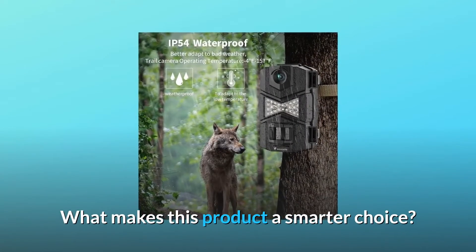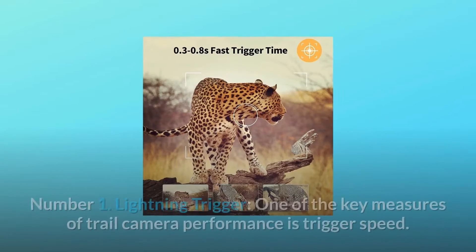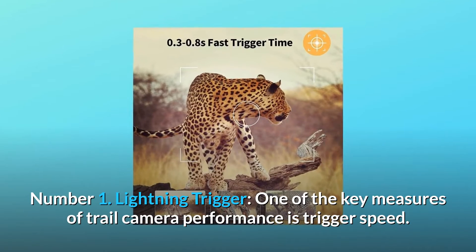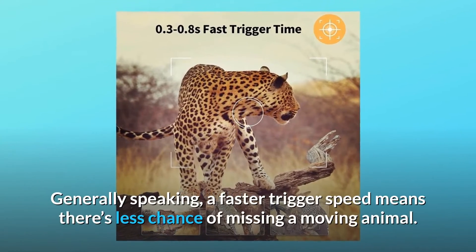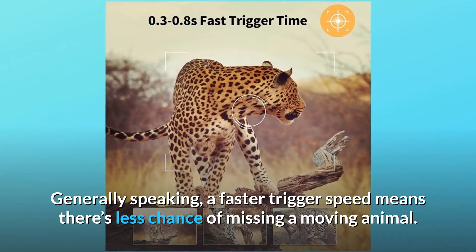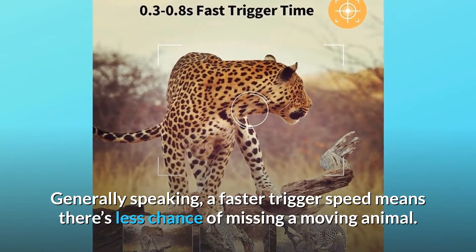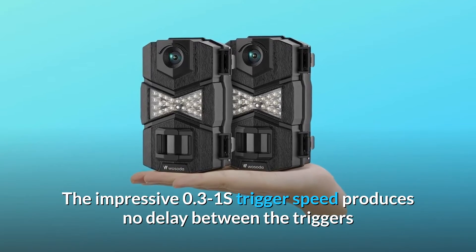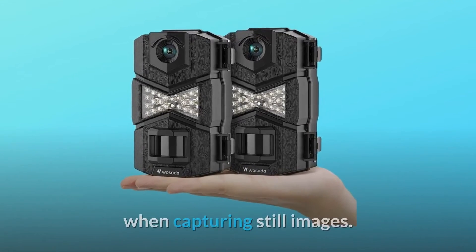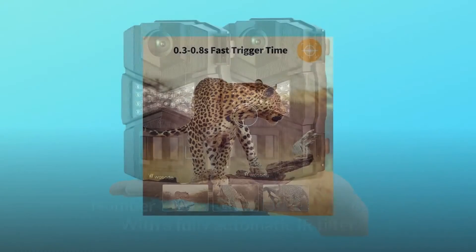What makes this product a smarter choice? Number 1: Lightning Trigger. One of the key measures of trail camera performance is trigger speed. Generally speaking, a faster trigger speed means there's less chance of missing a moving animal. The impressive 0.3–1 second trigger speed produces no delay between triggers when capturing still images.